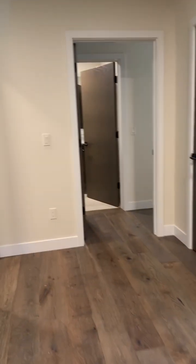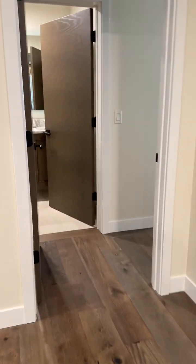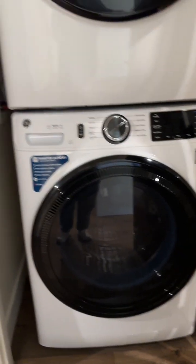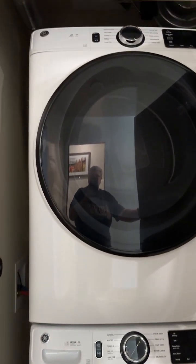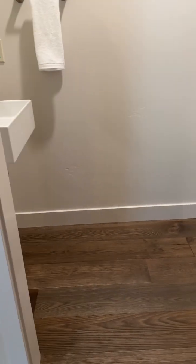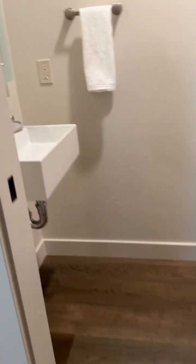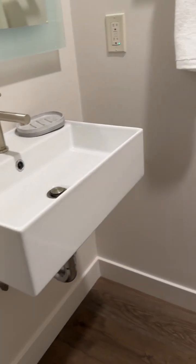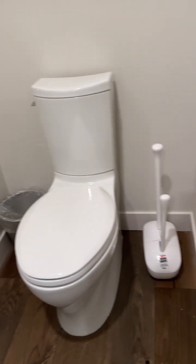Let's go over here into the guest suite wing. In the hallway, there's a closet — this is where the washer and dryer goes. This unit has two and a half baths. Here's the half bath off the kitchen — that's a pocket door.